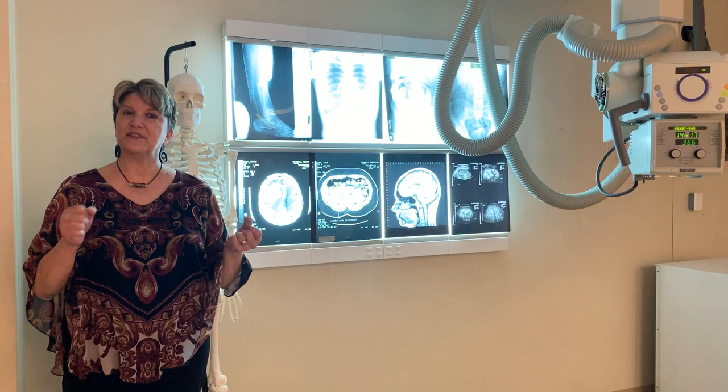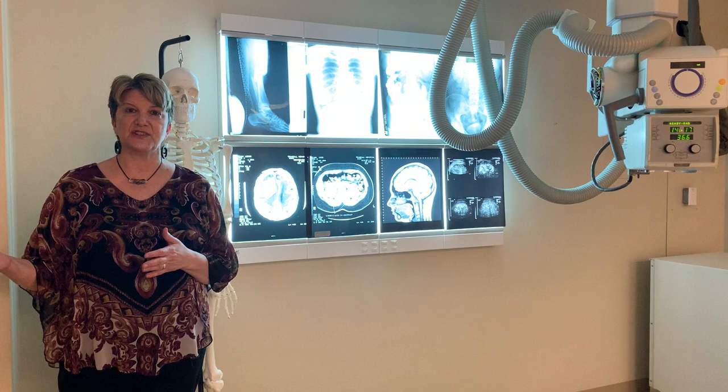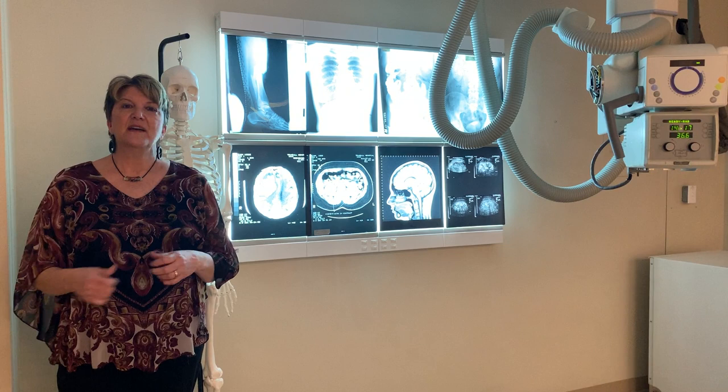The next domain that we would employ would be the psychomotor domain. With that domain, what we need to do is have the skills to move the equipment and operate the equipment to get our images. We can do that both here clinically at the campus, and then obviously the students will go to their clinical education site and employ that psychomotor domain when they're working with the equipment there.